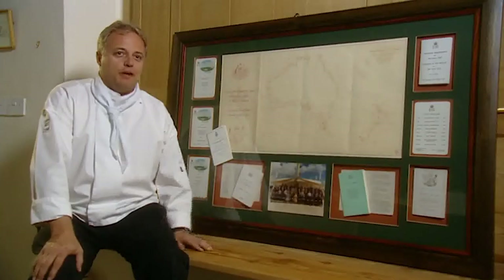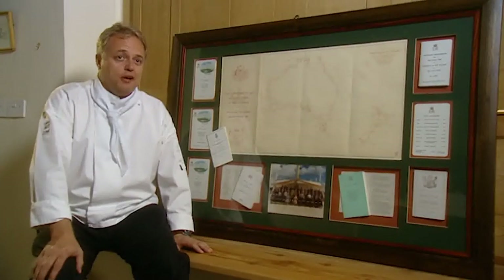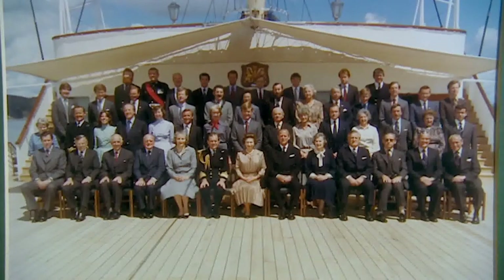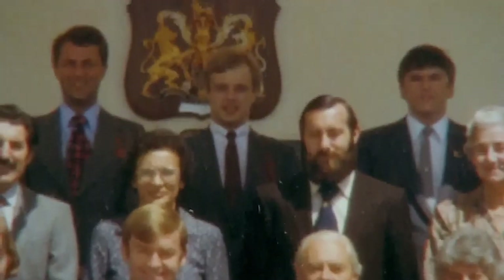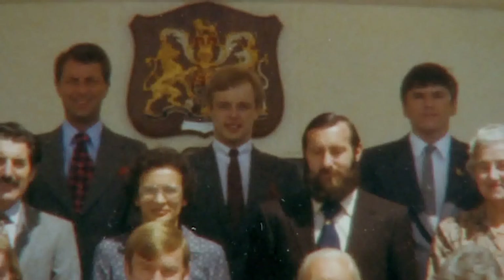Here I've got a few mementos of a trip I did with the Queen and the Duke to Australia on the royal yacht. That's a picture on board ship with the Queen and the Duke of Edinburgh and all the household staff. Every trip that you go on, you're given a group photograph as a souvenir to keep.